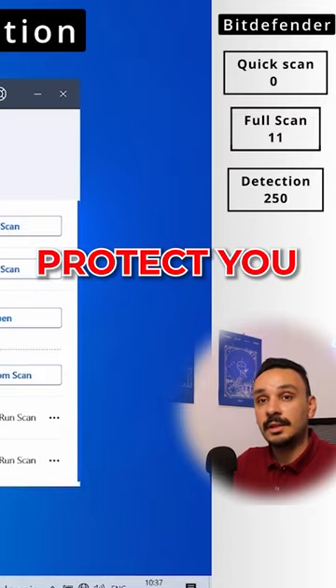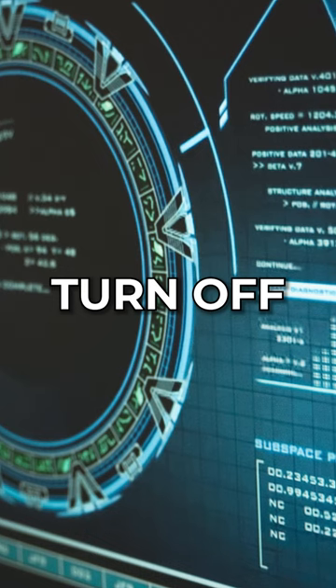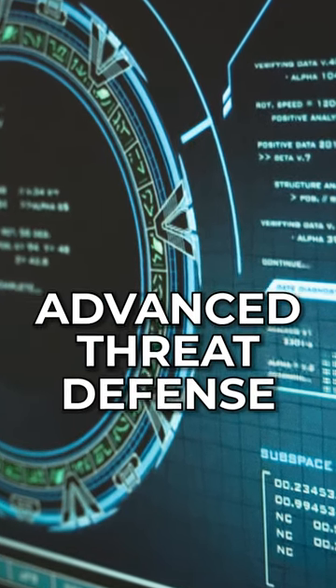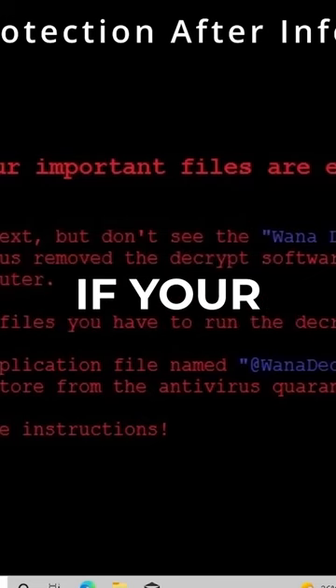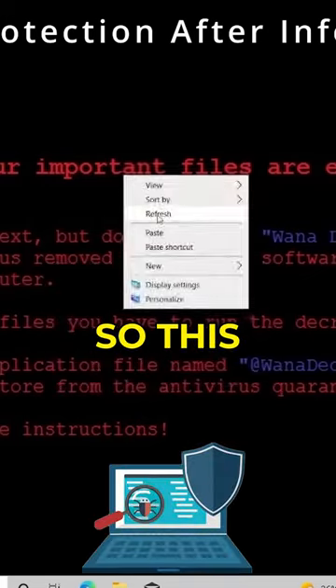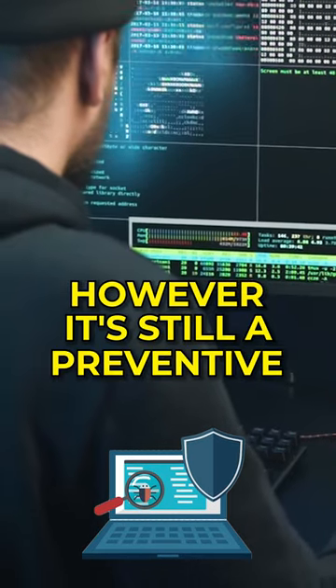Let's see if it will be able to protect you after your PC has been infected. First thing I'm going to do is turn off advanced threat defense, and then I'm going to infect my computer with WannaCry ransomware. That will not work if your PC is already infected, so this ransom protection layer is super good — however, it's still a preventive measure.